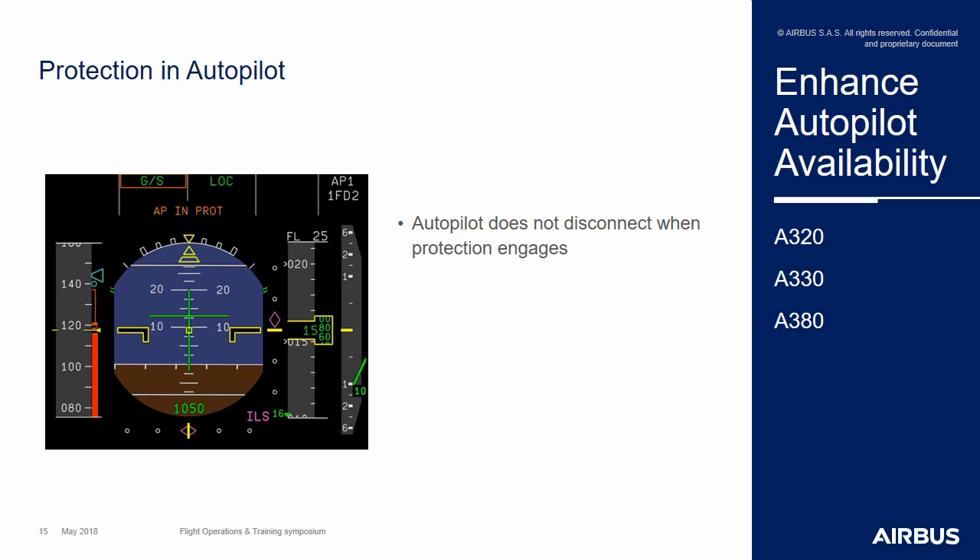The flight crew is informed of that activation of the protection thanks to a new third-line message in the FMA, which is 'AP in prot'. Its aim is also to make the crew aware that during the temporary period where the flight control protections are activated, the flight guidance orders are not followed anymore by the system.